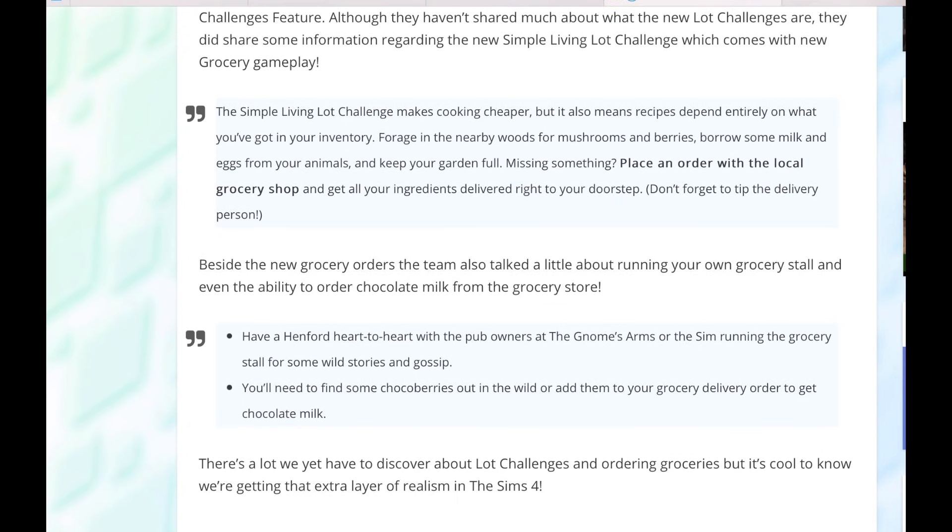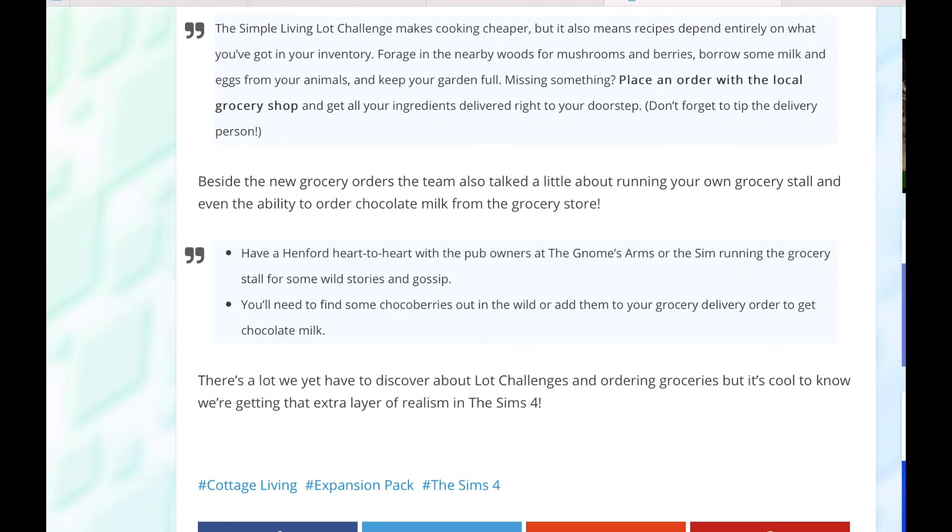Have a Henford heart-to-heart with the pub owners at the Gnomes Arms or the Sims running the grocery stall for some wild stories and gossip. You'll need to find some Choco Berries out in the wild or add them to your grocery delivery order to get chocolate milk. There's a lot we have yet to discover about Lot Challenges and ordering groceries, but it would be cool to know what we're getting for that extra layer of realism in The Sims 4.